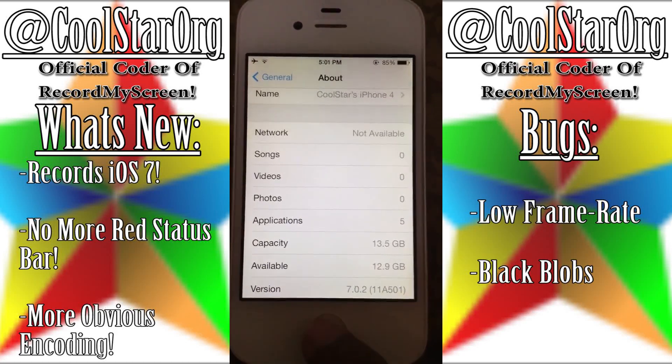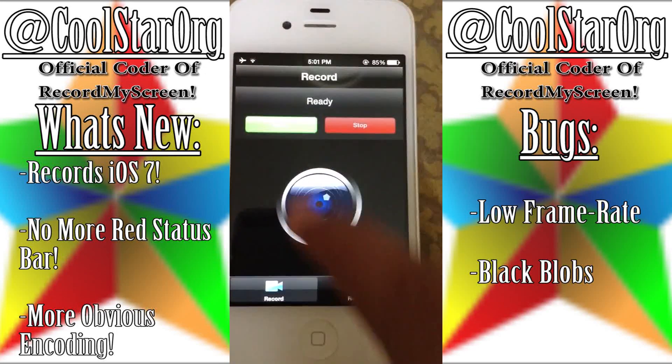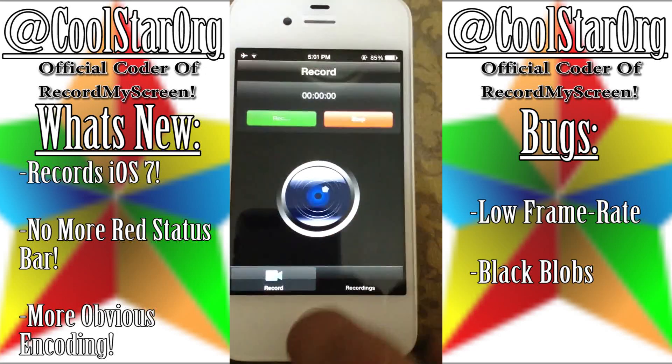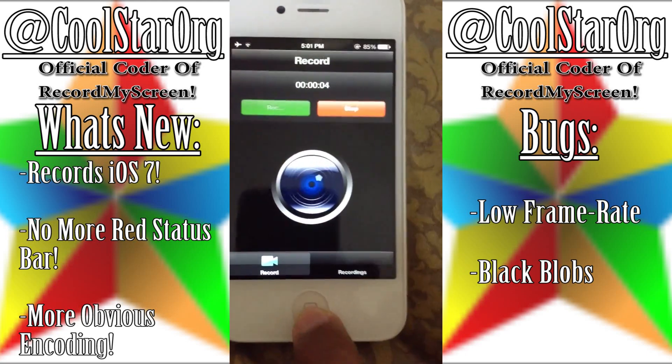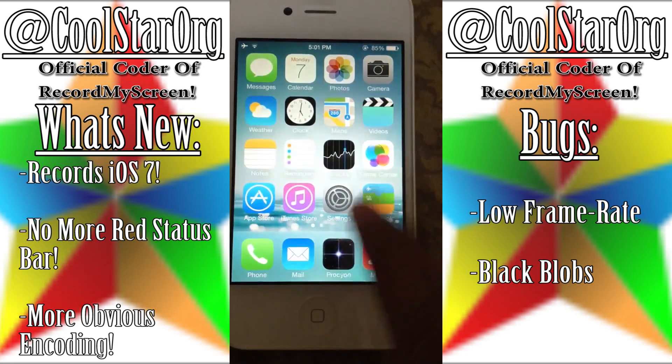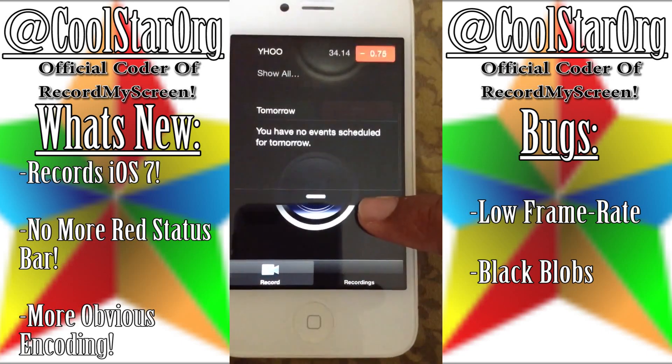The official coder of RecordMyScreen — I'll put his Twitter and YouTube in the description — is actually developing an iOS 7 version of RecordMyScreen. What's new is that it obviously records iOS 7, there's no more red status bar, and there's more obvious encoding.